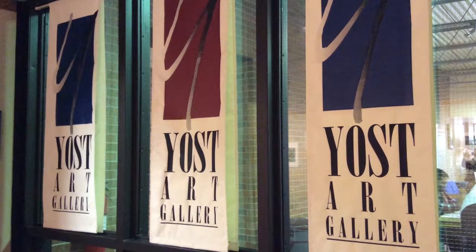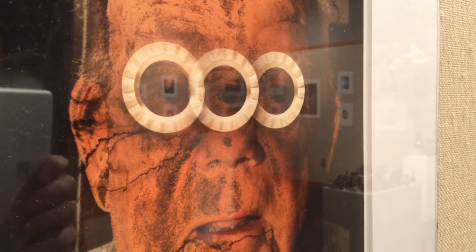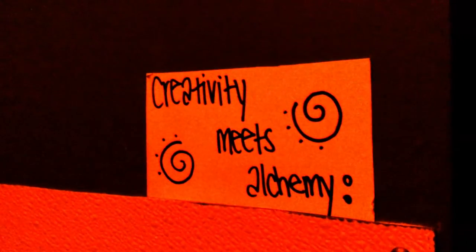I emailed back and forth with Glenn a couple times and talked to him, came on a visit and toured everything. The student show was here and I really liked everything that the students were producing. Highland's been really awesome because here I have learned so many things about alternative processes where we use different chemicals and paint on a piece of paper and then print a negative from the computer and then go into the dark room and develop it.